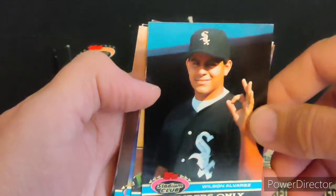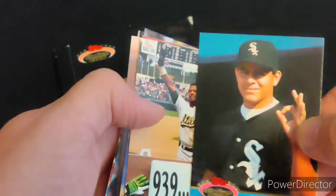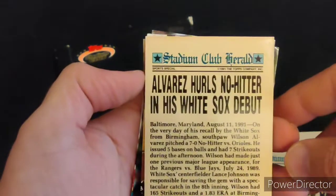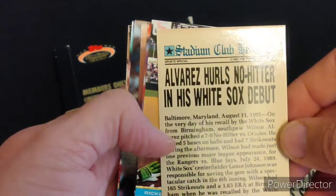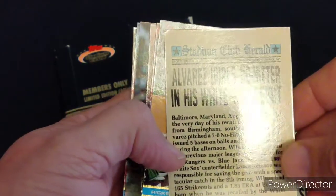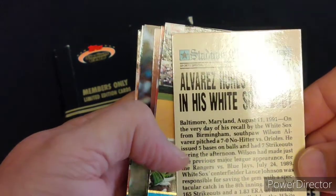Another notable Phillies pitcher for all you Philly fans out there. Moving on — Chicago White Sox — this is Wilson Alvarez. He had a no-hitter in his debut with the White Sox back in 1991 against Baltimore.